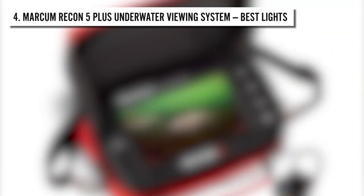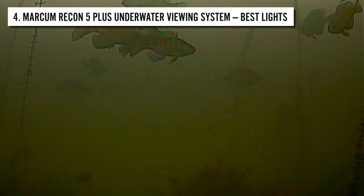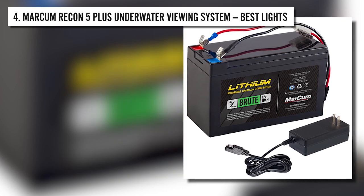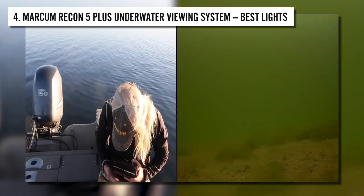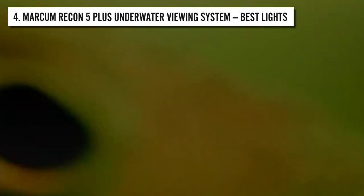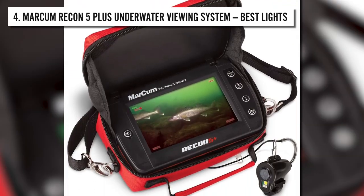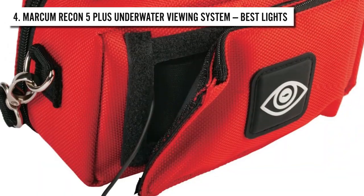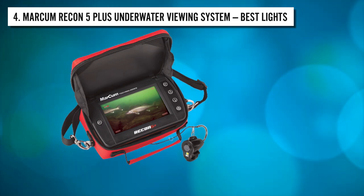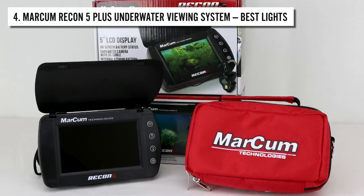The screen also shows the water temperature, depth, battery level, and camera direction. It gives a 90-degree field of view that is best for viewing underwater. The lithium battery lasts up to 6 hours with a single charge. The 50-foot cable and removable weight allows you to use the camera at great depth underwater. The camera comes with a charger, a camera storage sack, and a protective soft pack. The storage sack is lightweight and lets you easily carry the camera around. The Recon 5 Plus also features a quarter-inch 20 insert along with multiple other inserts that let you mount the camera in different ways.